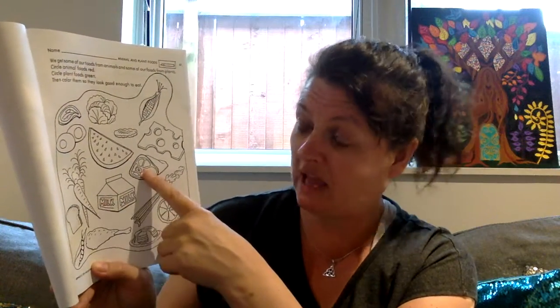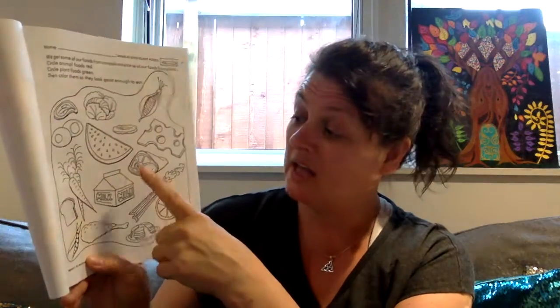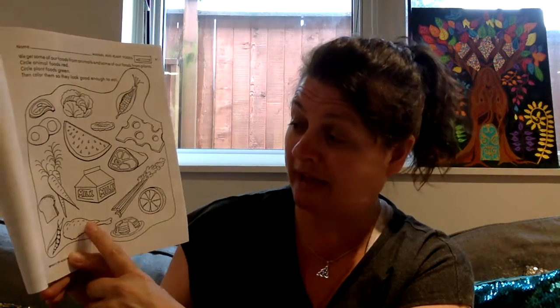Same with this — that's ham, and that's milk there. So ham comes from pigs; that's meat that we eat from pigs. And milk comes from cows as well, so obviously both of those are from animals. This is chicken down here, also another animal.